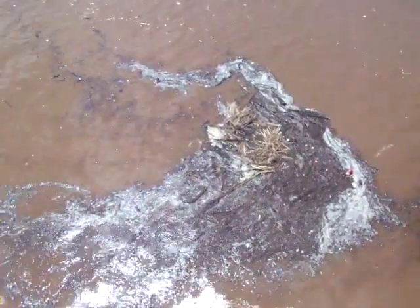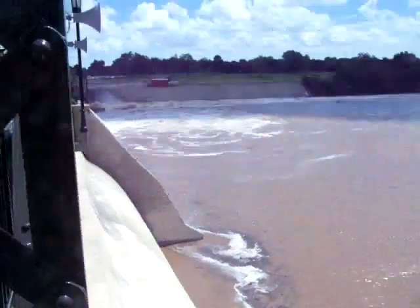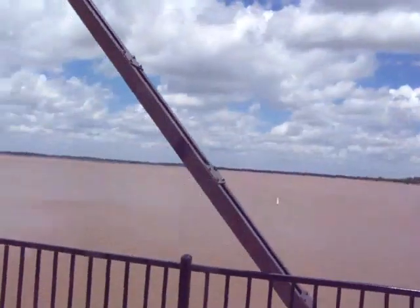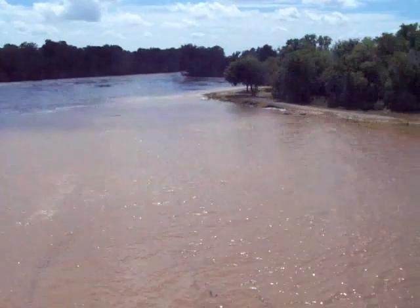Sediment. And lots of it. Here at the Overholster Dam, they were letting out the water from the lake side of it — from the lake side of the dam all the way over to the river side.